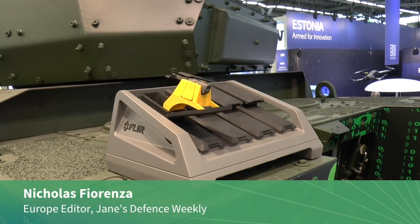Nick Fiorenza, Europe editor of Jane's Defense Weekly, and I've got Lars Sørefang from Kongsberg who's going to explain to us how the Black Hornet UAV is being integrated into vehicles.